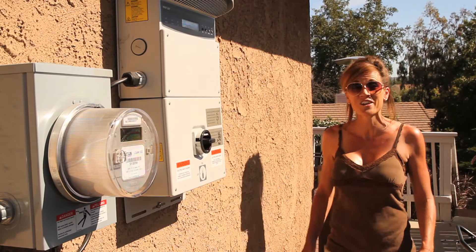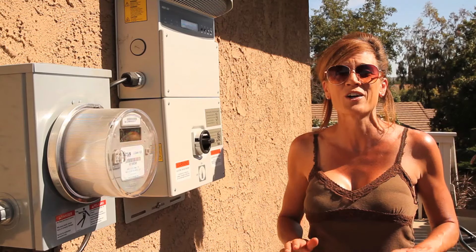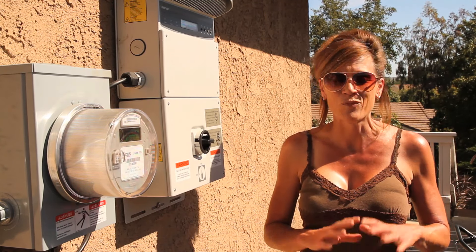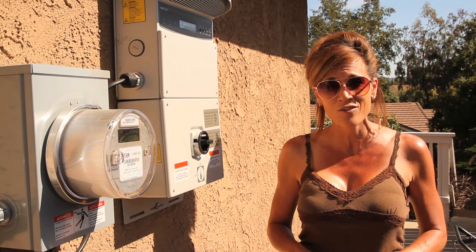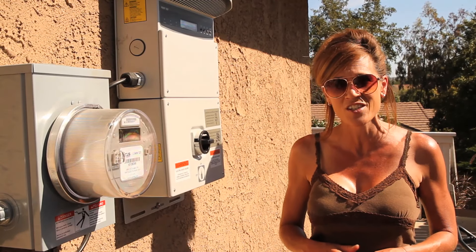Hey guys, I just wanted to share something that we're really excited about here at our house. We've had solar panels installed and we're going green, we're going solar. We found a great deal and locked in our rates for 20 years, which is amazing. There are some great incentives out there, like rebates and things like that, so check around your area if it's something you're interested in doing.